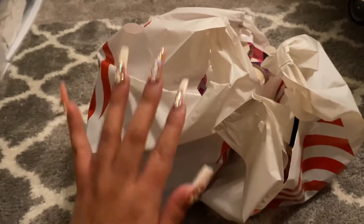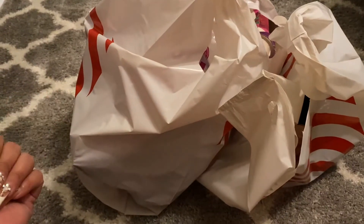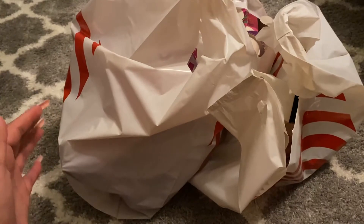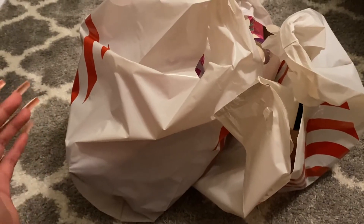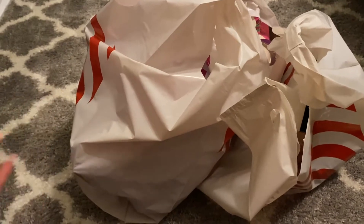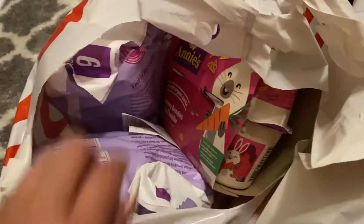Hey you guys, welcome back to another video! Today's video is another Target haul. I told you guys how much I love Target — I went in for one thing and came out with more than one. Let's see what my purchases included.